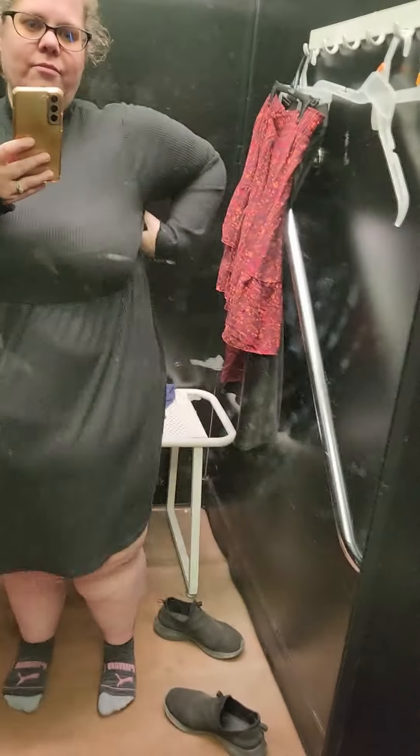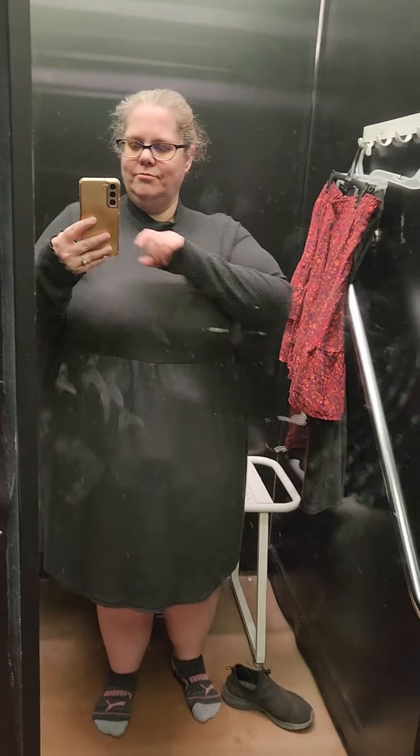This one is a 2X. The sleeve is a little long but not horrible. It's black, doesn't really have a shape to it. I believe it's $25 — so not bad, not anything to write home about, but not bad.